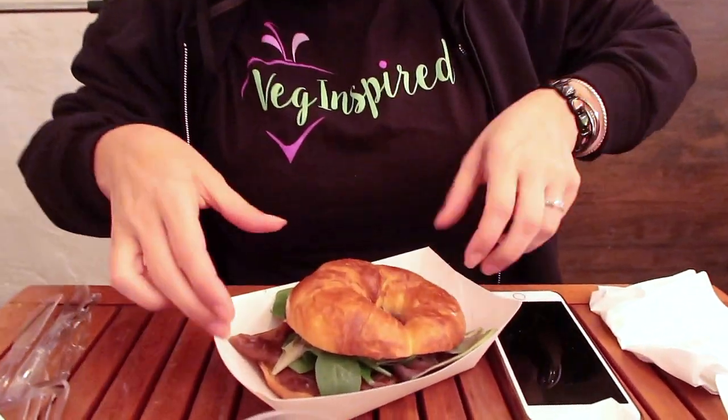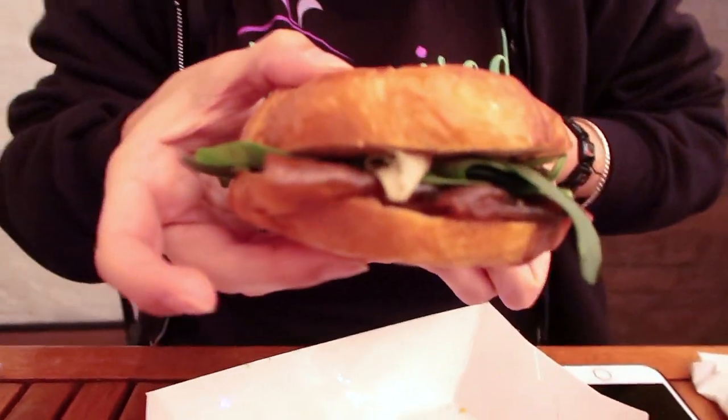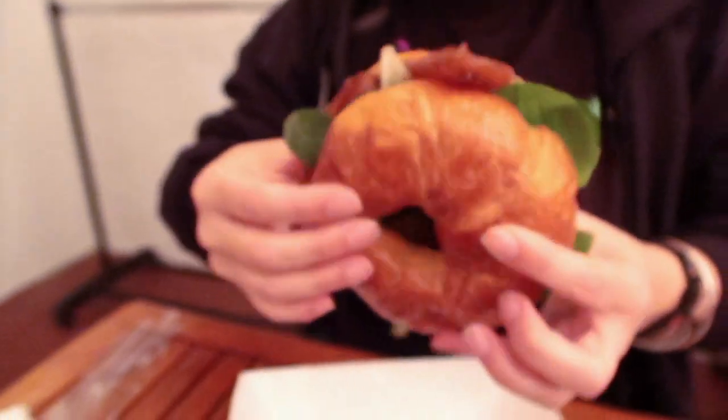There is a maple barbecue sauce on this that is delicious. We ordered lots of stuff — check out this croissant filled with faux chute. That is delicious, I need another bite.